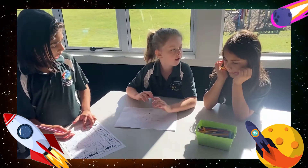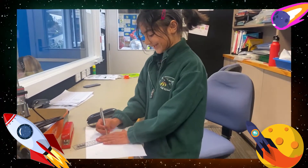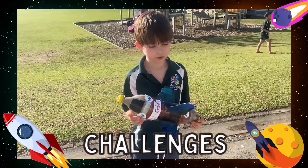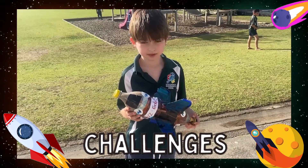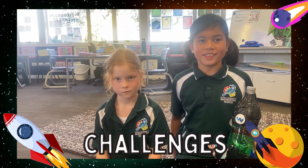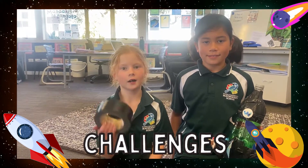We got designing and creating our fantastic rockets. We worked together to cut, sellotape and paint. My challenge was to make a template so my fins were the same size. My challenge was trying to stick the fins onto my bottle. We problem solved and used duct tape.